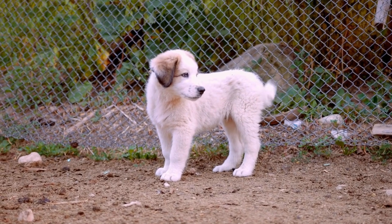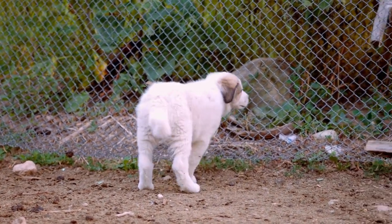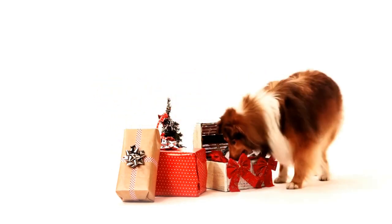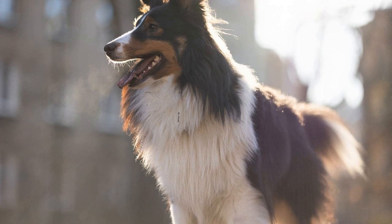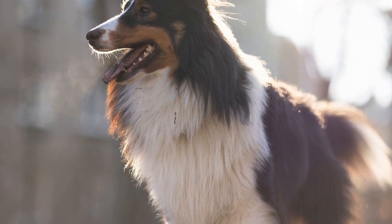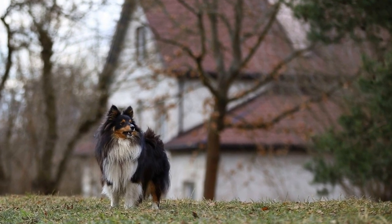Seven: be mindful of your Sheltie's comfort while on the road. It's important to prioritize your Sheltie's comfort. Make frequent stops to allow your dog to stretch their legs, eliminate, and hydrate. Pay attention to their behavior and body language, as it will give you cues about their comfort level. Carry a portable water bowl and offer fresh water regularly to prevent dehydration.